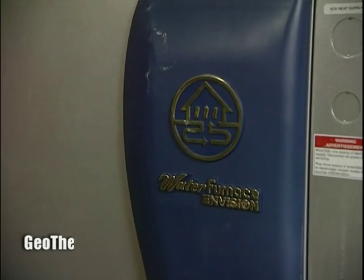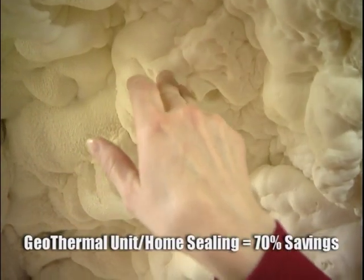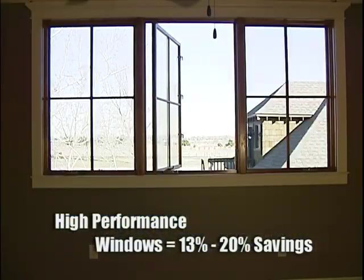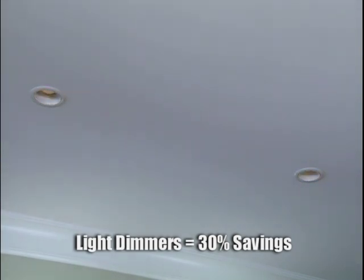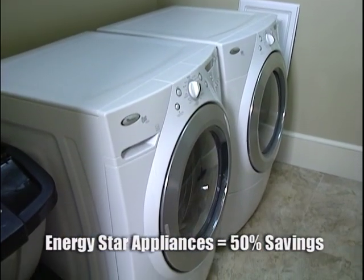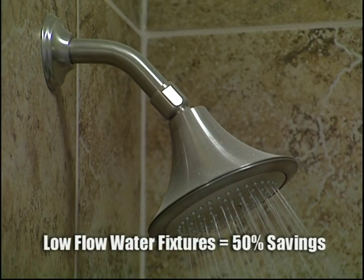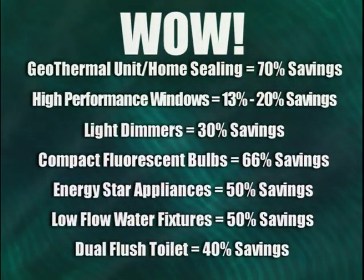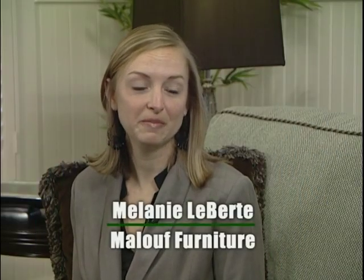A green home and green additions to your home are designed to conserve and protect our natural resources, and that translates to savings for you. The geothermal unit can save up to 70% on heating and cooling costs, and properly sealing the house can save even more. High-performance windows can save between 13 and 20% on heating and cooling costs depending on the climate. Dimmers can reduce lighting costs by up to 30%, and compact fluorescent bulbs can offer up to 66% savings over incandescent bulbs. Energy Star appliances can cut appliance energy costs by up to 50%. Low-flow water fixtures can cut water consumption in half, and each dual flush toilet uses 40% less water than a regular toilet.